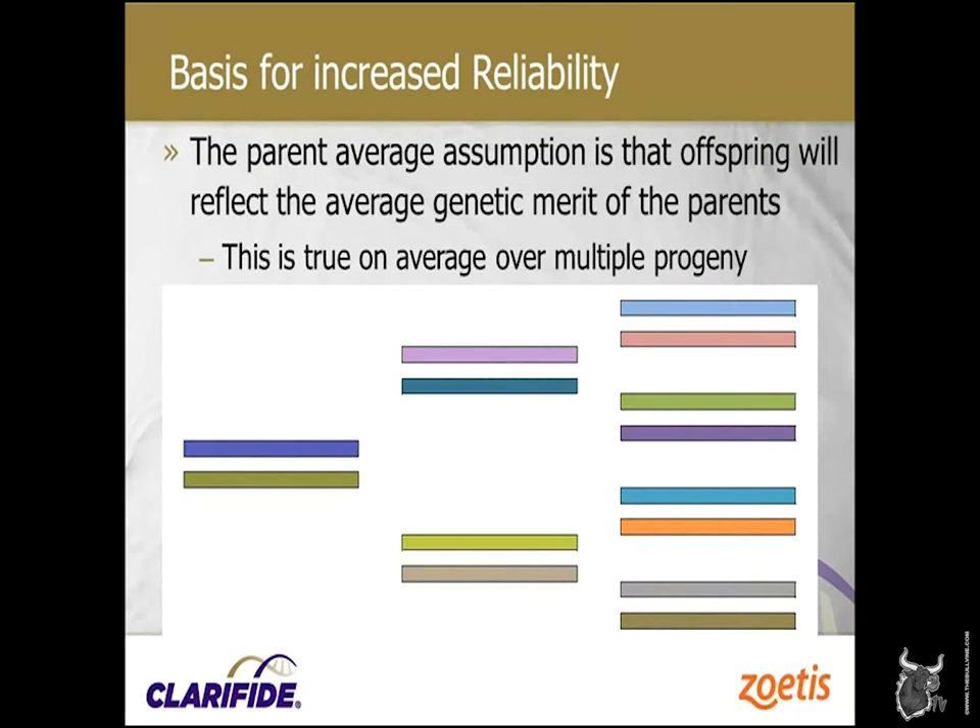So what is the basis for the increased reliability? Beyond parentage and genetic recessives, we're focused on making genetic progress. Parent average assumptions will reflect the average genetic merit of the parents. For example, if a cow's rear teats are too close together, we'll mate her to a bull to get those rear teats apart — on average, that'll work. But we know there's variation around that. We could end up with a heifer that has them even more closely placed than her mother, or they could be extremely far apart. That is Mendelian sampling, and this technology lets us look into that.